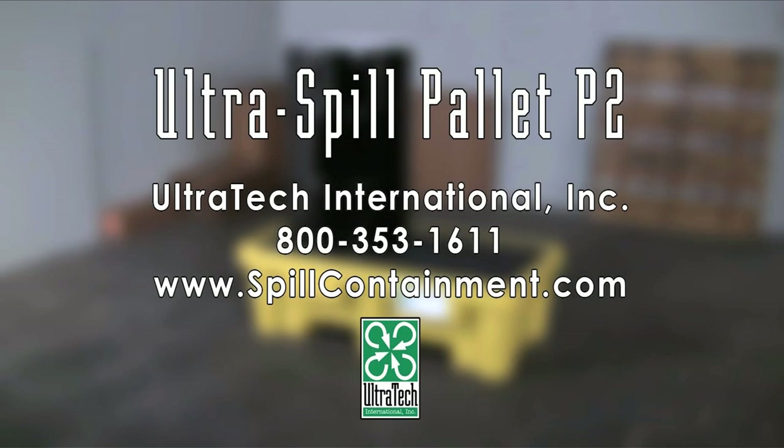For more information on the Ultra Spill Pallet P2 or any of our other spill containment products, please call us at 800-353-1611 or visit us on the web at www.spillcontainment.com.